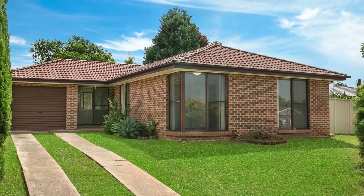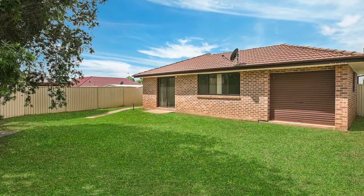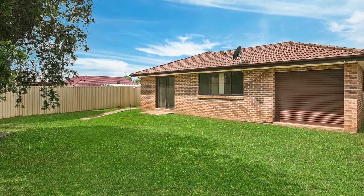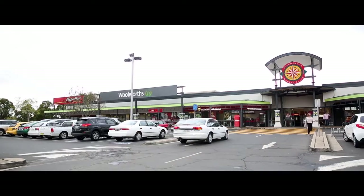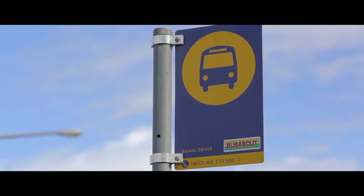Last but not least, this home comes with a single drive-through garage, off-street parking for multiple vehicles and side access for the trailer or camper. Ideally positioned only minutes stroll to the Rosemeadow Marketplace, local schools, with bus service at the door.